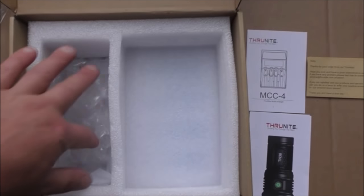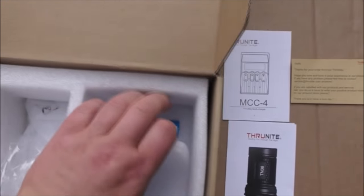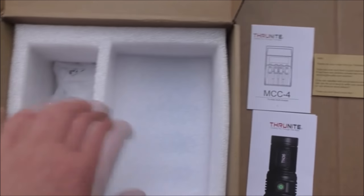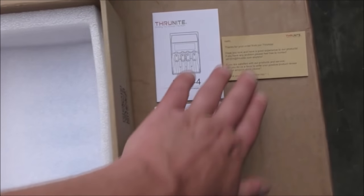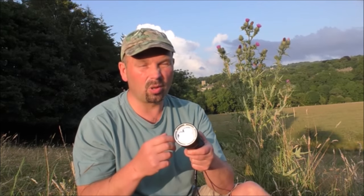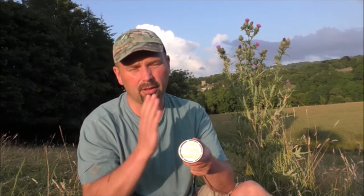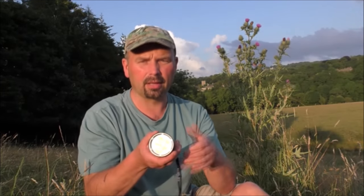I should mention that everything is individually wrapped in the box — batteries and spares all together. It also includes the necessary instructions and guarantees. The flashlight operates like other Thrunite models: three basic power settings — low, medium, high — double press for boost, and double press again for strobe.